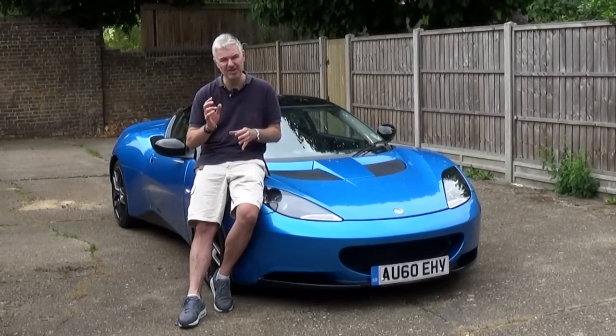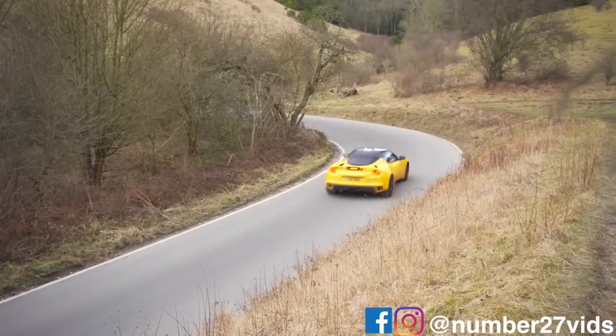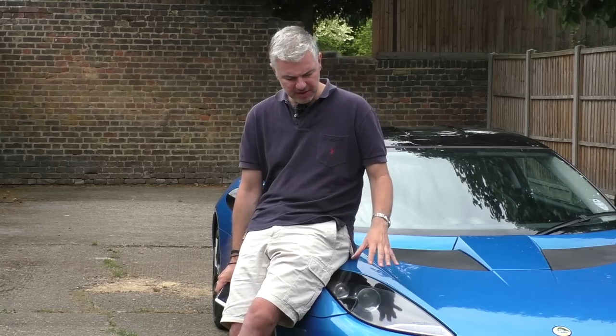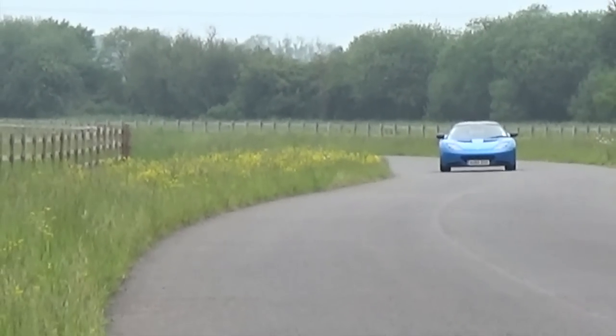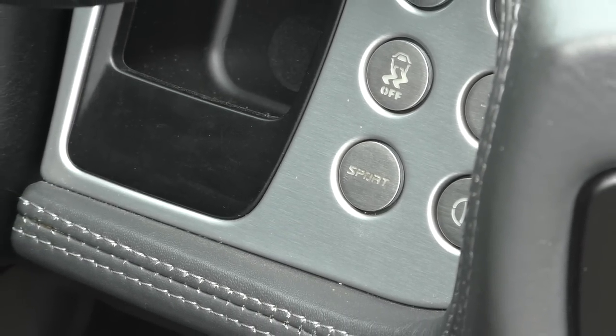I don't think the price difference between the two is quite justified — it's almost a 35-40% increase, and for me personally it's not worth it, but it might be for you. When you're buying an Evora, look at the three packs that were offered: the Sport Pack, the Tech Pack, and the Premium Pack. This car has all three. All S models actually came with the Sport Pack as standard, which included bigger cross-drilled discs and a sport button inside that sharpens throttle response, raises the exhaust volume, and gives you more room to play with the traction control system.